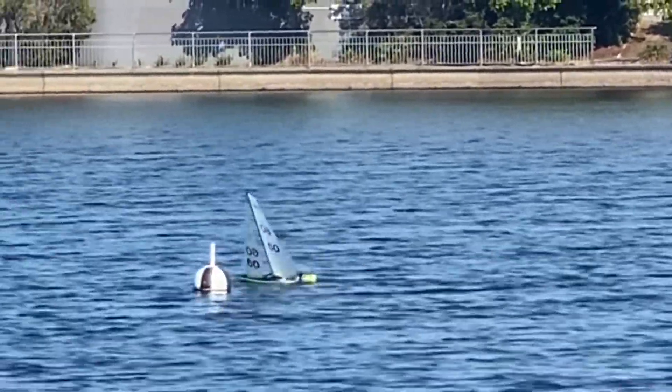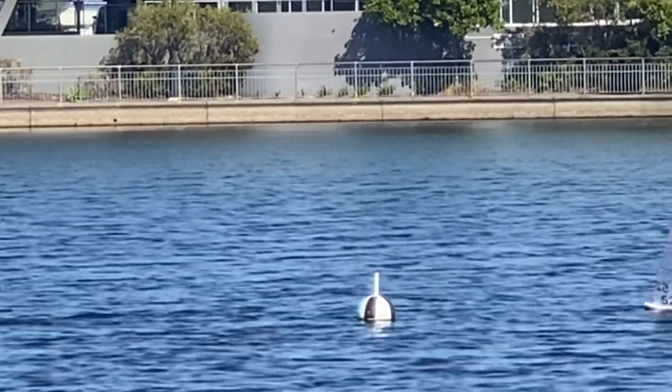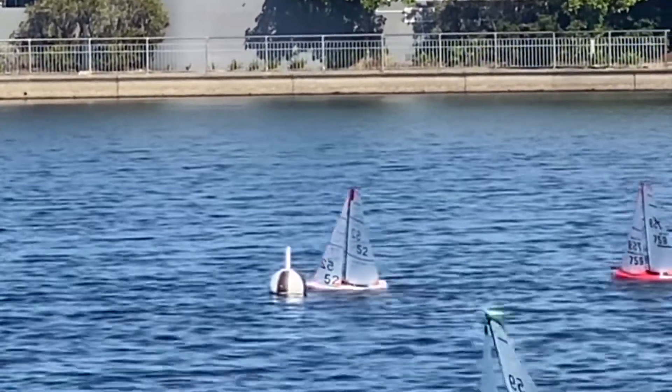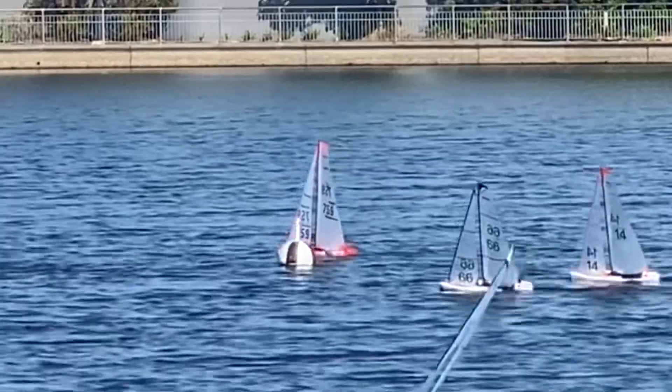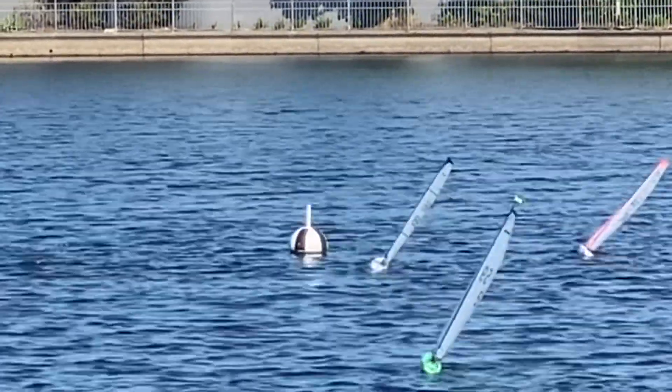60 is just rounding the top mark now in first place, followed by 52 in pursuit, then 759, with the rest of the fleet coming through.